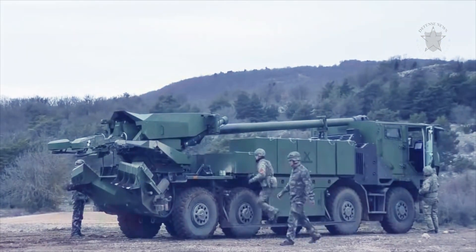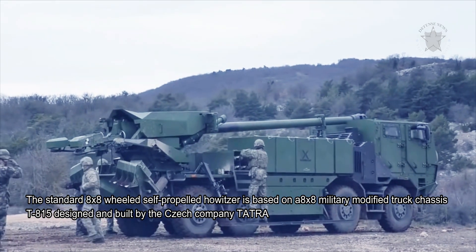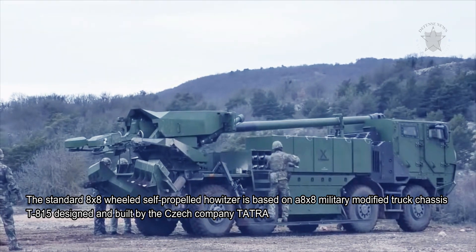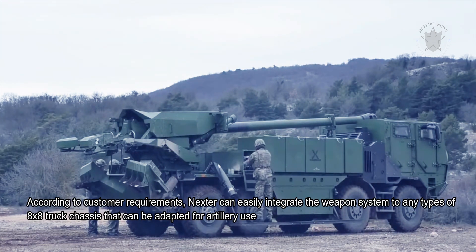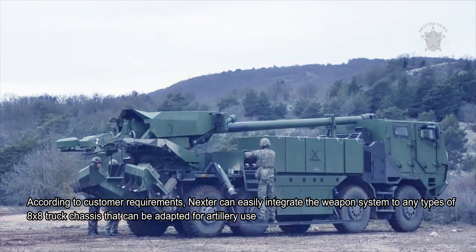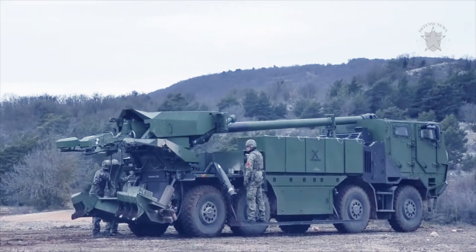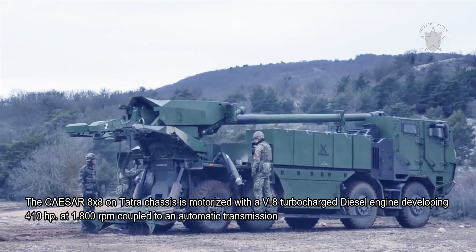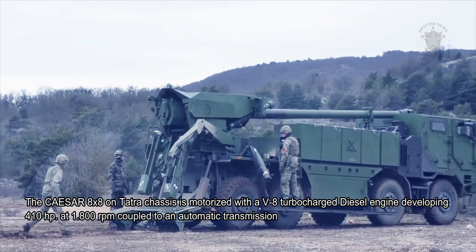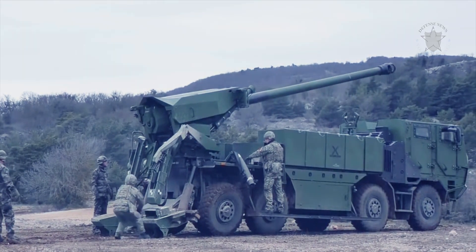The standard 8x8 wheeled self-propelled howitzer is based on an 8x8 military modified truck chassis T815, designed and built by the Czech company Tatra. For the Danish Caesar, Tatra provided the T815 truck chassis. According to customer requirements, Nexter can easily integrate the weapon system onto any type of 8x8 truck chassis that can be adapted for artillery use. The Caesar 8x8 on Tatra chassis is motorized with a V8 turbocharged diesel engine developing 410 hp at 1,800 rpm, coupled to an automatic transmission. It can run at a maximum road speed of 100 km/h and 50 km/h in off-road conditions.